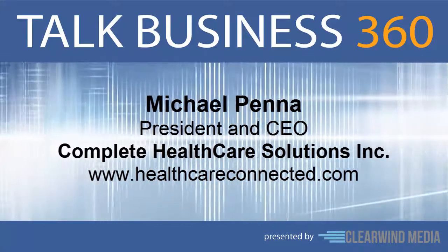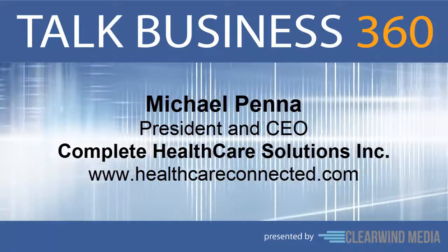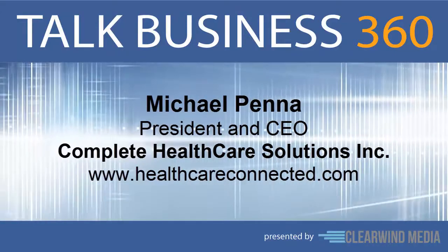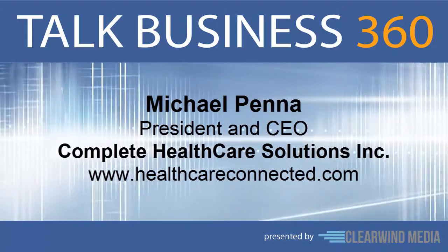Our products and services include McKesson's Practice Partner, Lytek and Lytek MD, Medisoft and Medisoft Clinical, Practice Choice, and Practice Care. Basically, we have a solution to fit your need, whether you're a solo provider or a multi-provider, multi-specialty, multi-location.